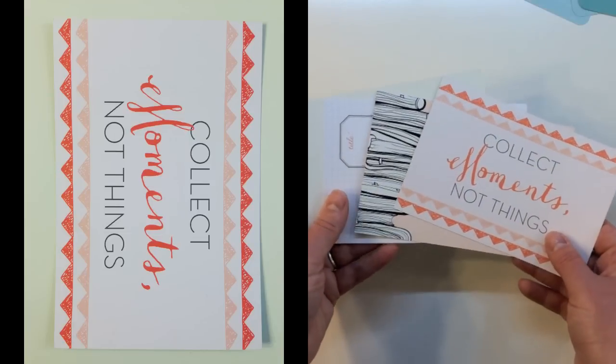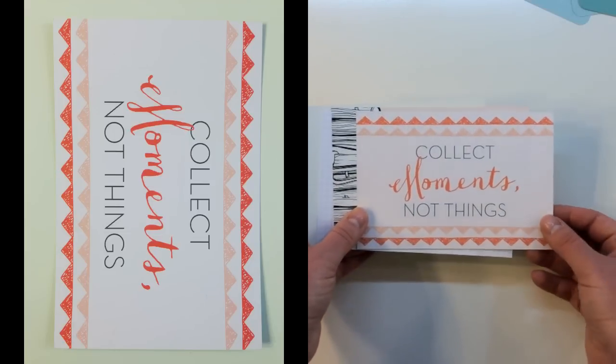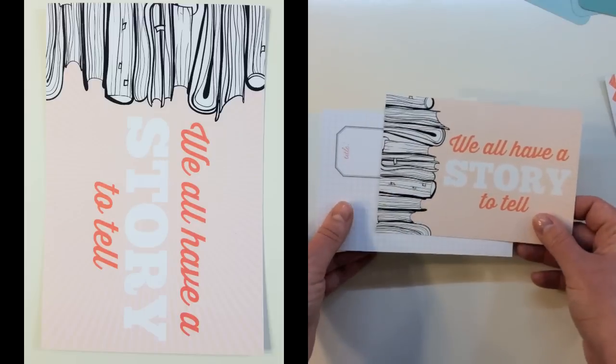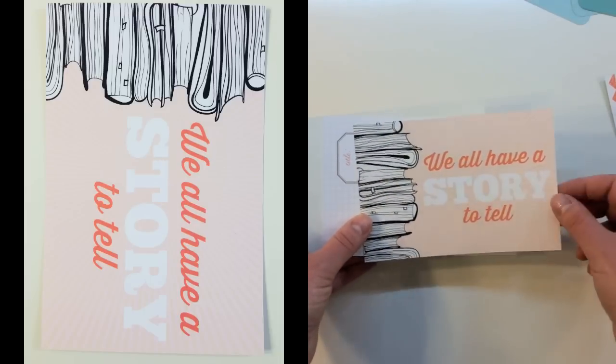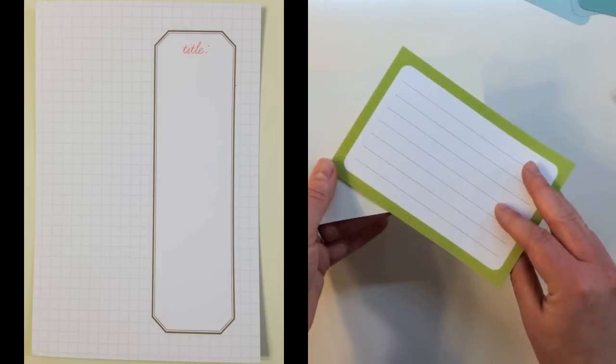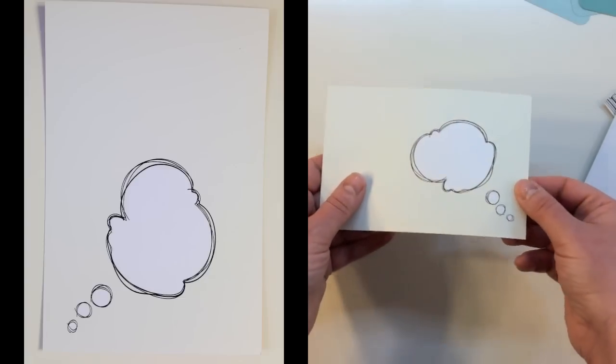Here are the four 4x6 cards from Coco Daisy. They say 'Collect moments not things,' 'We all have a story to tell' — I absolutely love these books — just an awesome card. This one says 'Title' and then has a cute little speech bubble.